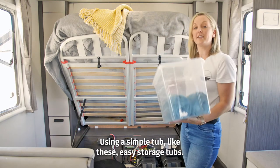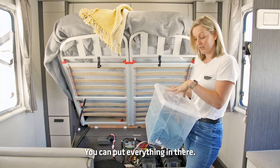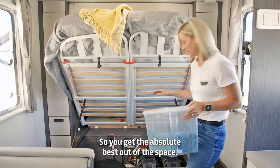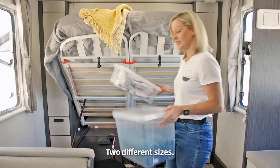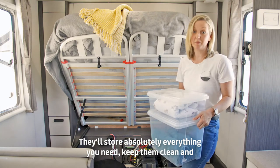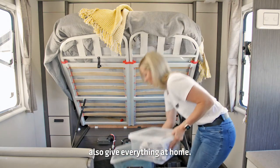Using a simple tub like these easy storage tubs, you can put everything in there. They're clear and they're stackable, so you get the absolute best out of the space. Two different sizes — one's a 20 litre and one's a 10 litre. They'll store absolutely everything you need, keep everything clean, and also give everything a home.